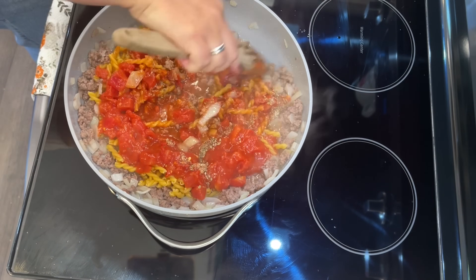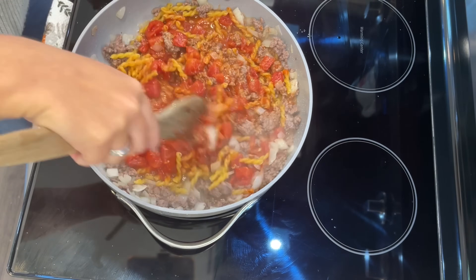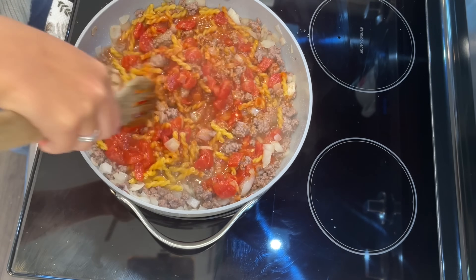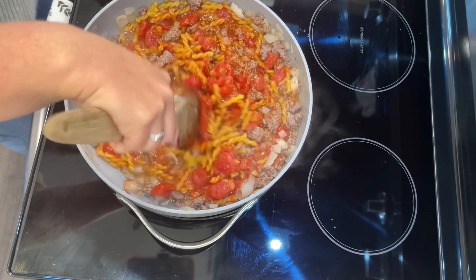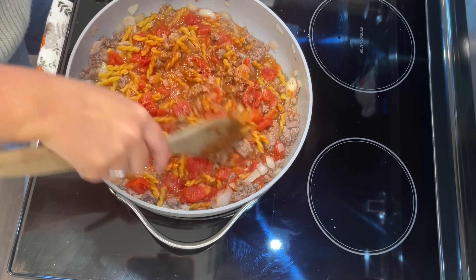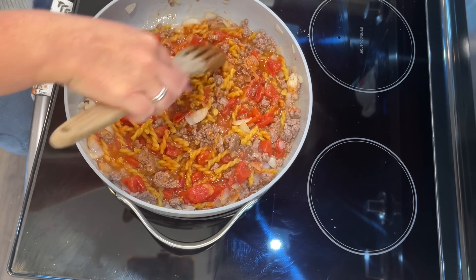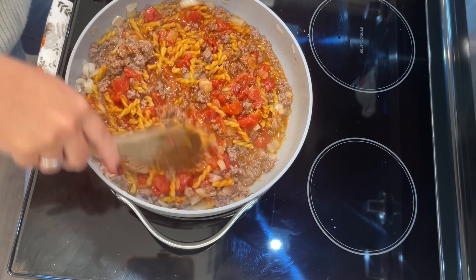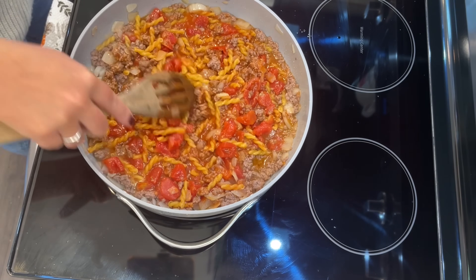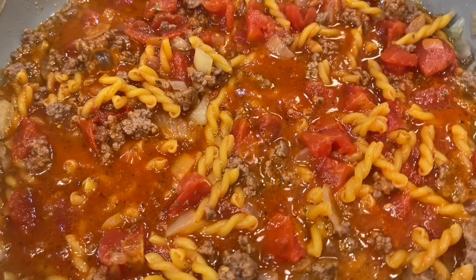At this point I only had five minutes left and the recipe says to let it cook for 10, so we were already off on timing just from dicing the onions and cooking the beef. Because I used the gemelli noodles — which are tighter together — it actually took another five minutes, for a total of 25 minutes to make this recipe.